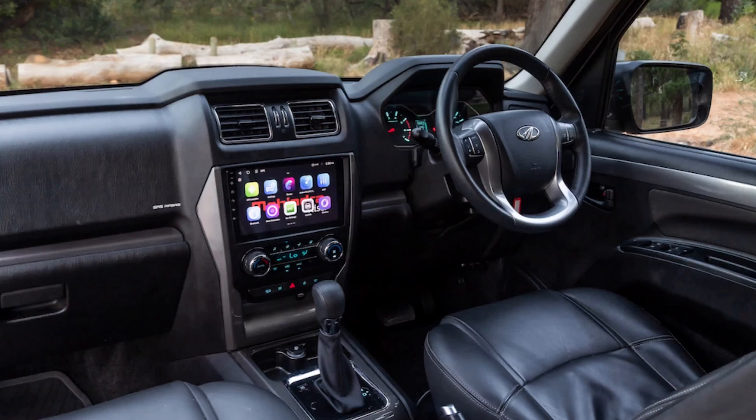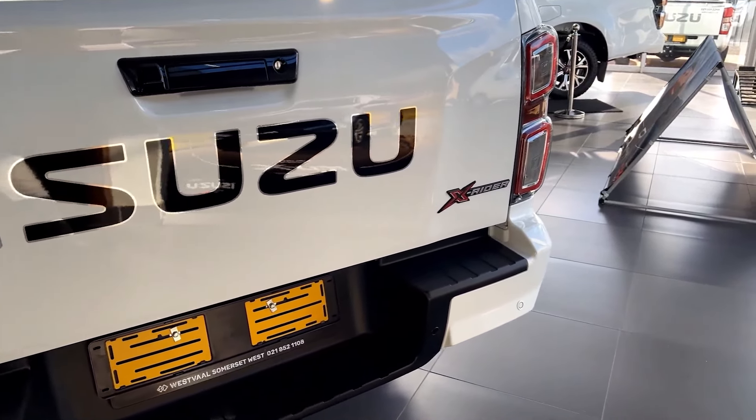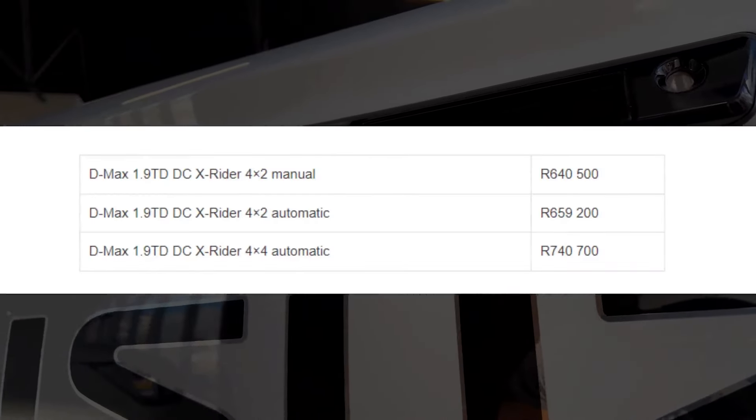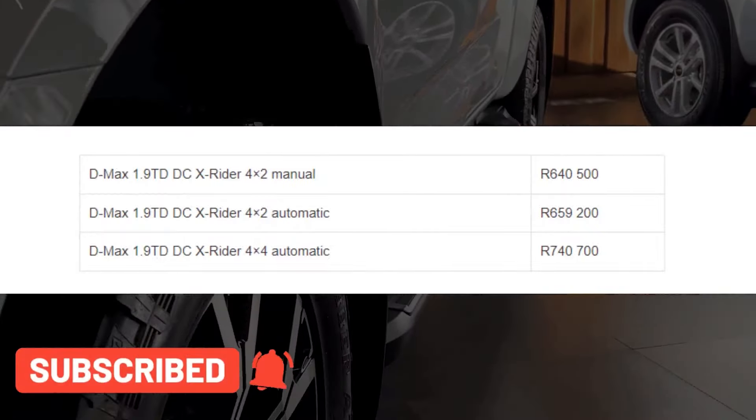This mainly competes with the Hilux Raider X and the Mahindra pickup Karoo. So are you going with the Toyota Raider X, the Mahindra pickup Karoo, or the Isuzu X-Rider? Let me know which one you would go for in the comments below.